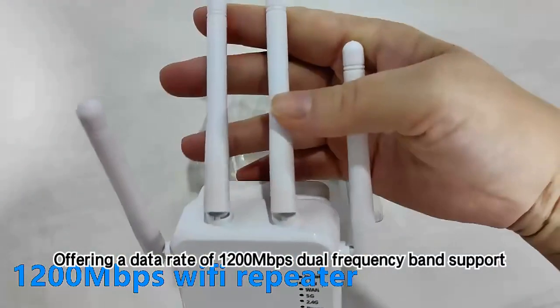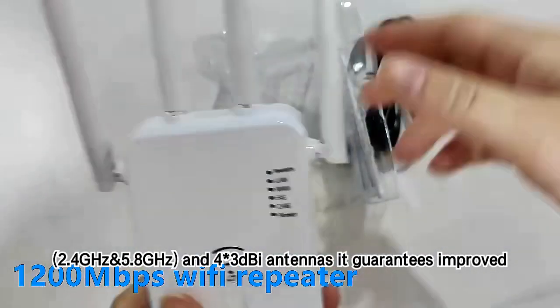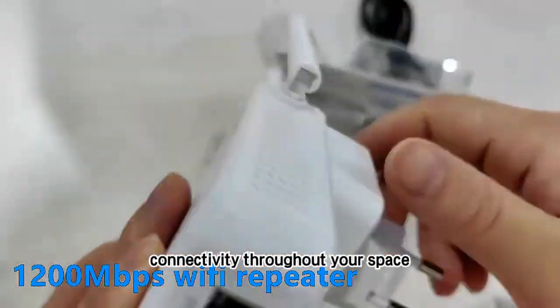Offering a data rate of 1,200 Mbps, dual-frequency band support — 2.4 GHz and 5.8 GHz — and four 3dBi antennas, it guarantees improved connectivity throughout your space.